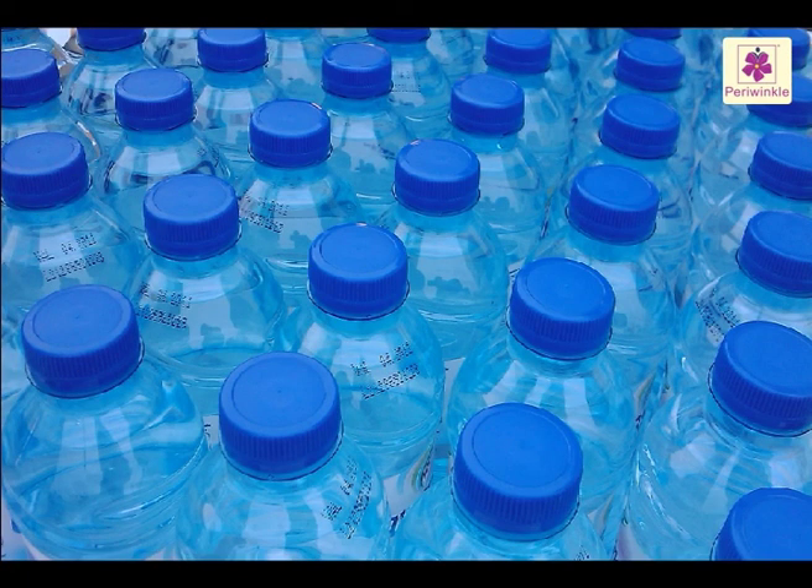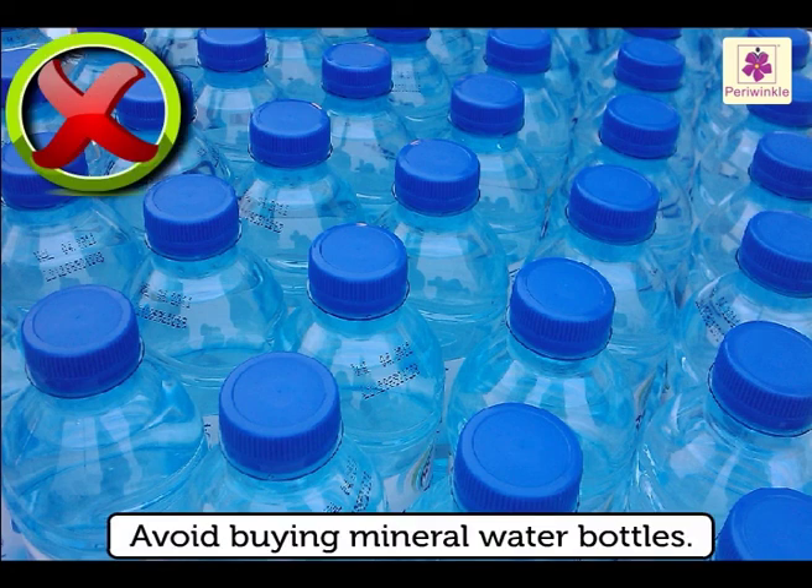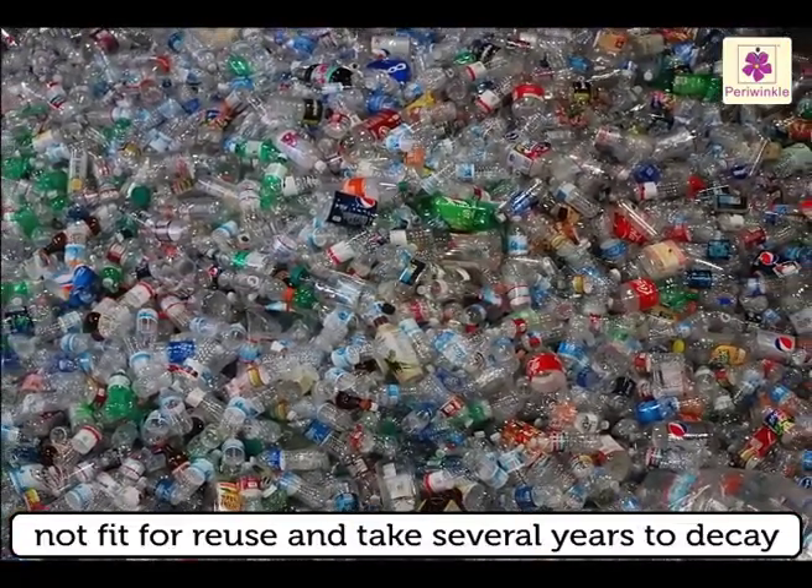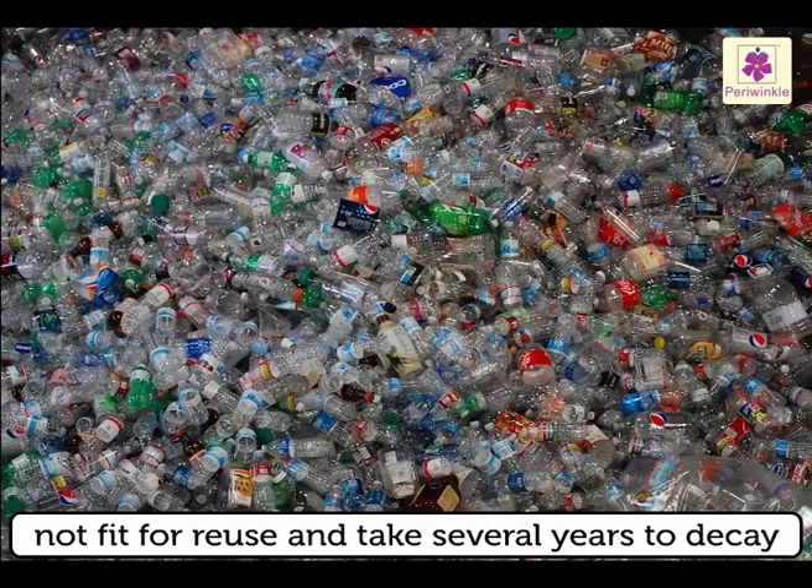If you can, carry water from home. Avoid buying mineral water bottles, as these bottles are not fit for reuse and they take several years to decay.